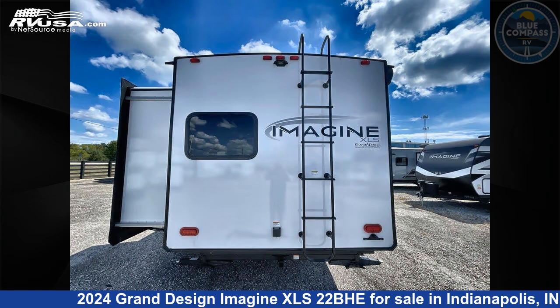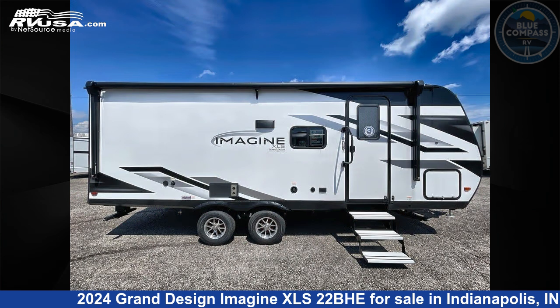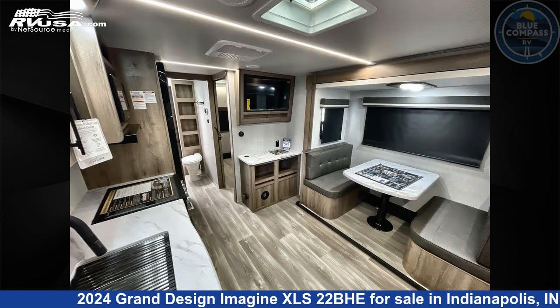This new Grand Design is 25 feet 0 inches in length and features sleeps 5, a slide-out, and 43 gallons fresh water capacity. The floor plan layout of this travel trailer features a bunkhouse and Murphy bed.